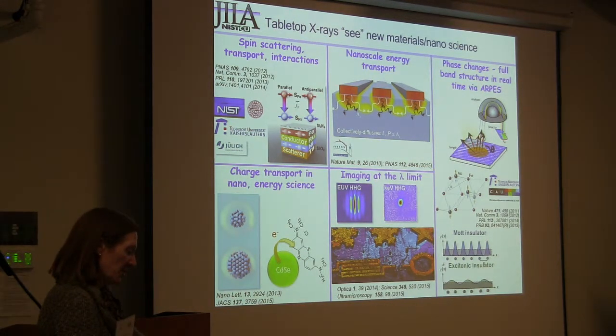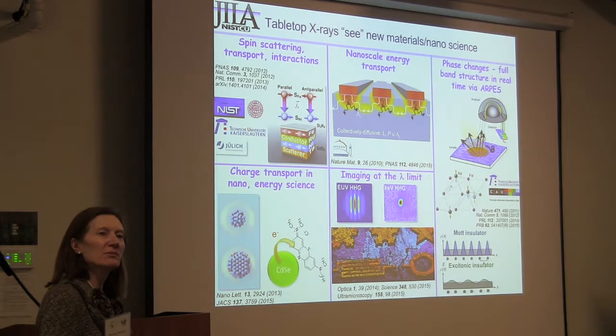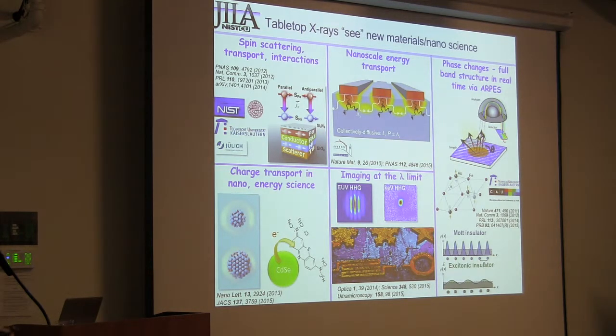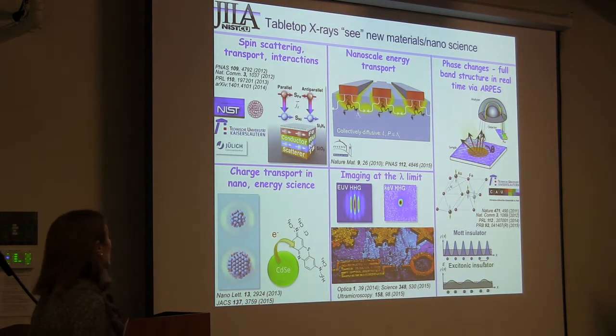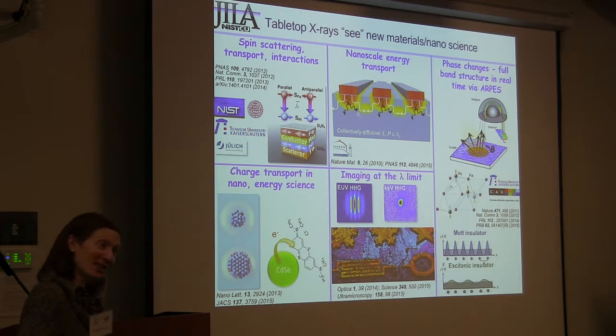So let me transition to another application. We've just heard many beautiful experiments on harnessing very high time resolution. Now I want to talk about an experiment where harmonics are the only way to do it — you don't need super-high time resolution, just a fraction of a picosecond — but you can still learn something about materials in a unique way. This is the idea of nanoscale energy transport, and we're taking advantage of the fact that we can see very small variations.